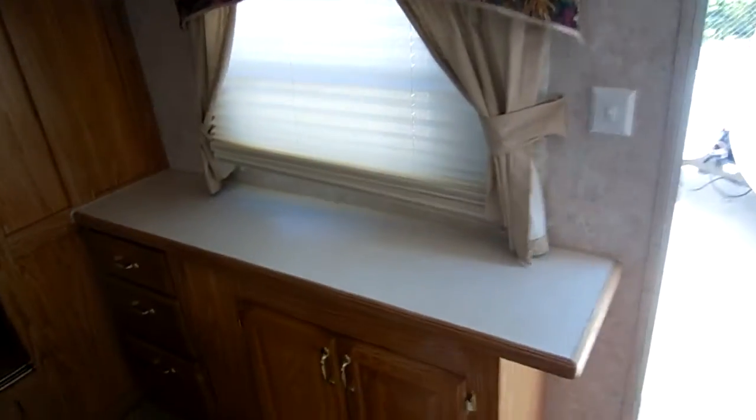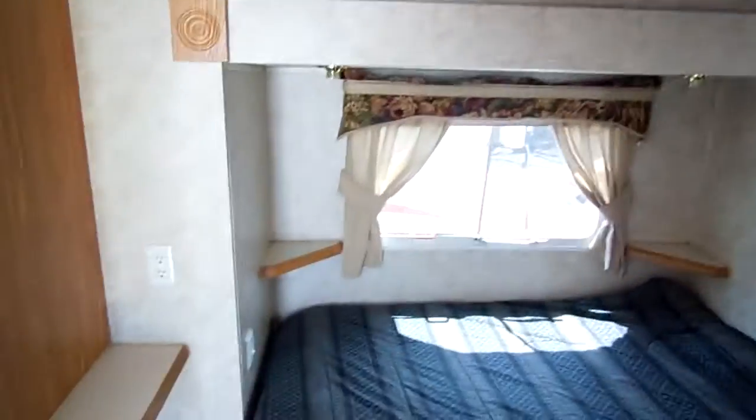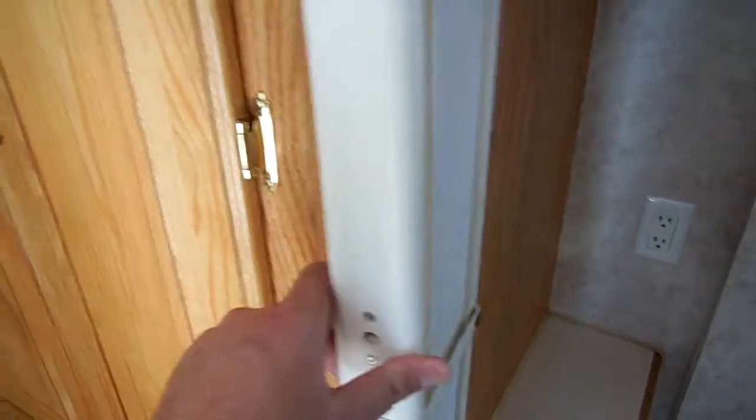There's more storage, and these are all upgrade hardwood cabinets. It's got day-night shades on all the windows. You can pick up the bed for additional storage underneath. Ice-cold ducted roof air. It's got a privacy curtain to separate the bedroom from the bathroom. Really nice-sized bathroom for a travel trailer — you've got the glass-enclosed shower with a skylight, the vanity medicine cabinet, lots of lighting, and a private water closet.